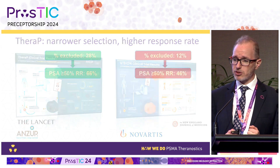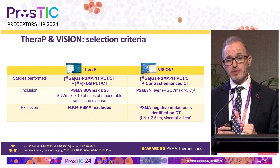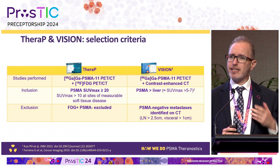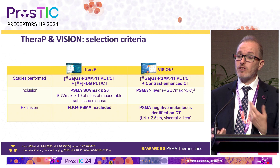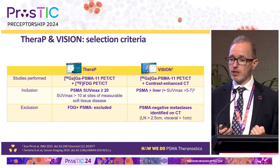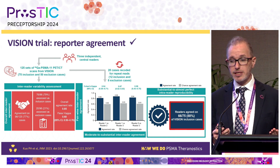We infer that the patients excluded in THERAPY had limited benefit from treatment — so as you select patients better, you increase response rates. In THERAPY, not only did we use FDG, we required higher intensity uptake: SUV max greater than 20, which is essentially more than salivary glands. VISION required greater than liver, which has an SUV of about 5 to 7. So there's a group of patients between SUV 5–7 and 20 included in VISION that we did not include in THERAPY.